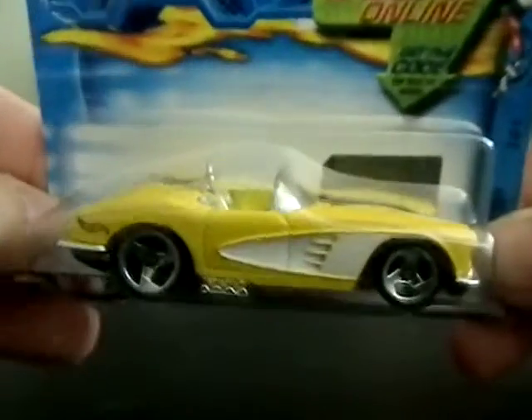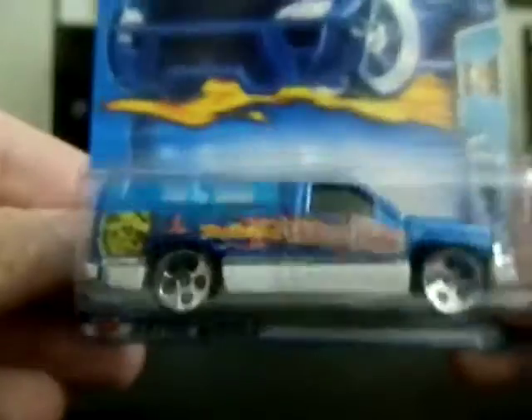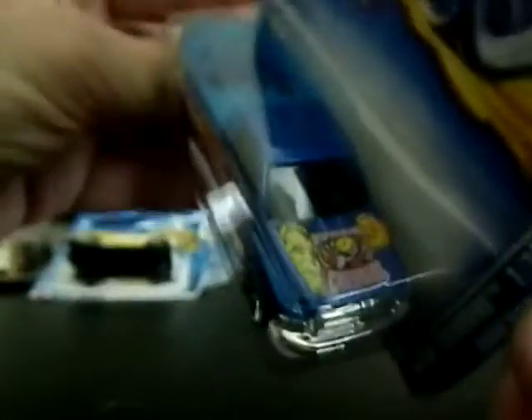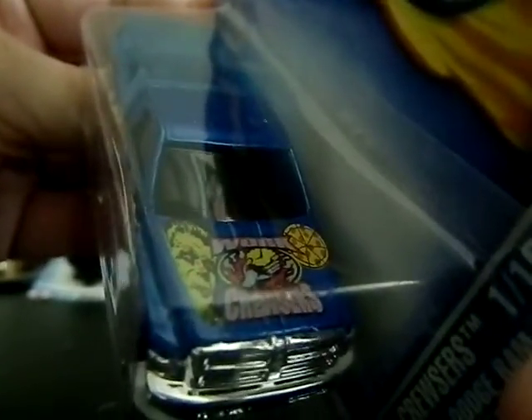Next is a 1958 Corvette — awesome car, love that yellow color. And the last dollar car is from the Work Cruisers series: a Dodge Ram 1500 called the Howlin' Hot Wolfman Pizza Delivery Truck. You can see the Wolfman on it, and on the hood there's cut-up pizza and the Wolfman graphic — very cool for a dollar.